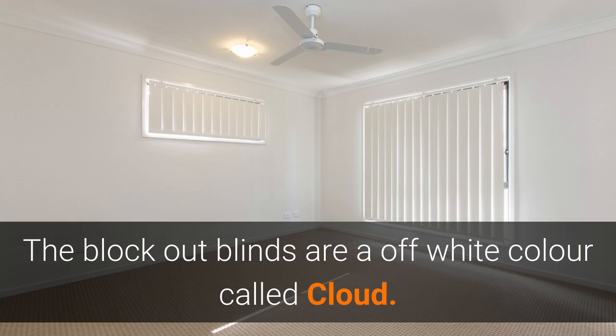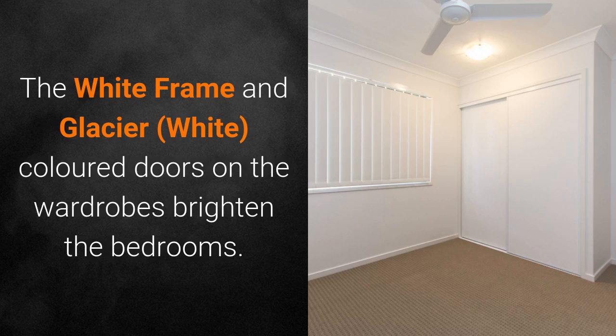The vertical block out blinds are an off-white colour called Cloud. The white frame and glacier white coloured doors on the wardrobes brighten the bedroom.